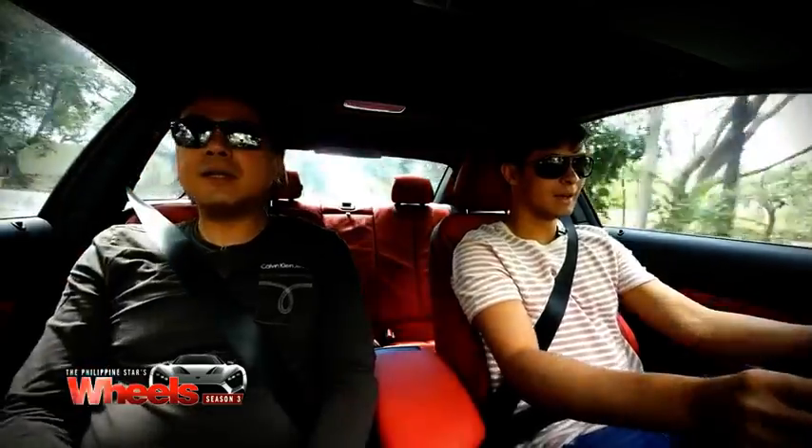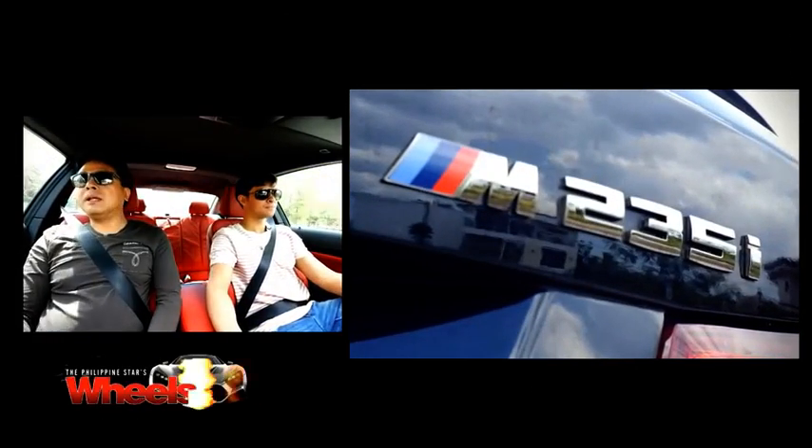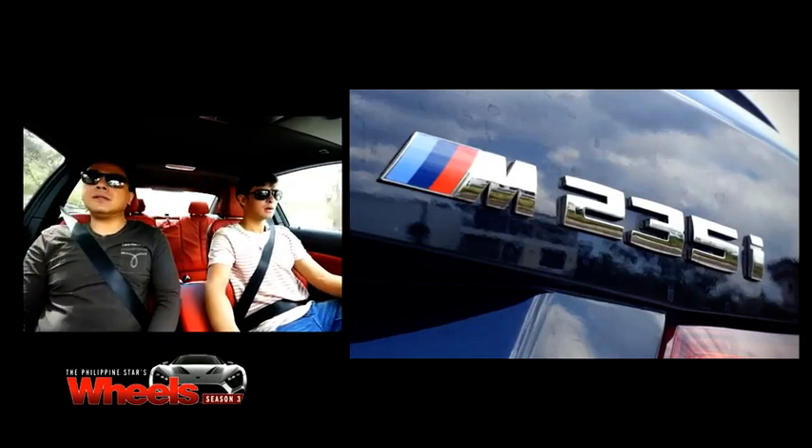We're in the M235i. Why is it an 'i'? Well, the 'i' is for injection. BMW started that 'i' naming convention when they went fuel injection back in the 70s.